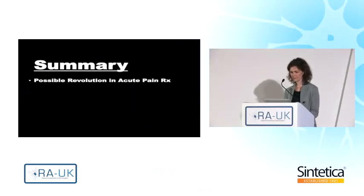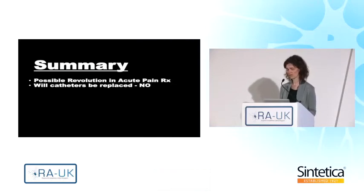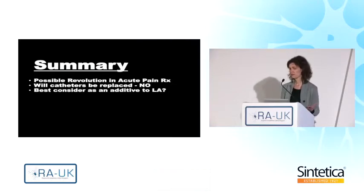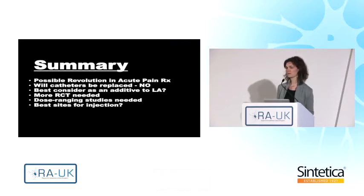In summary, the introduction of liposomal bupivacaine could possibly mean a major revolution in acute pain therapy. But will catheters be replaced? I don't think so — they still will have their indications. Perhaps liposomal bupivacaine is best considered as an additive to local anesthetics. We need more randomized controlled trials, dose-ranging studies, and to figure out the best injection volumes. The future is very exciting, and we hope that soon liposomal bupivacaine will be approved for nerve block indications with easier access to conduct the remaining trials.